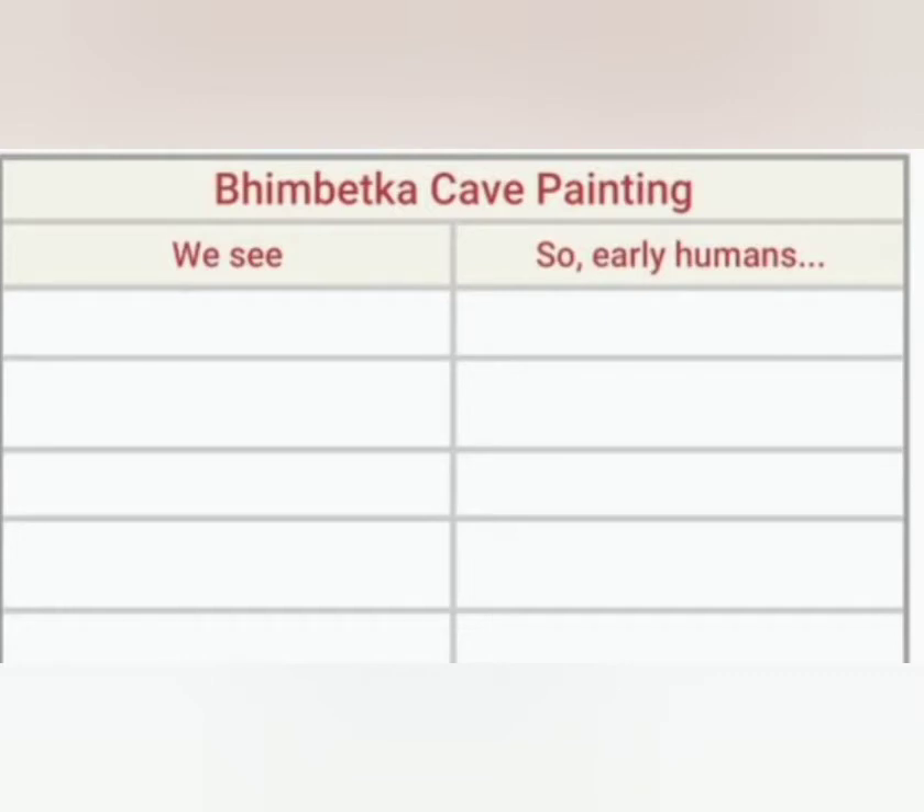Children, you have to make this kind of chart as shown on the screen. After reading the cave painting — the picture reading — you have to try to write down all the details which you observe and try to understand through the cave paintings.